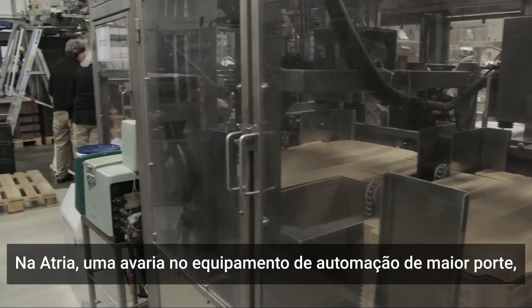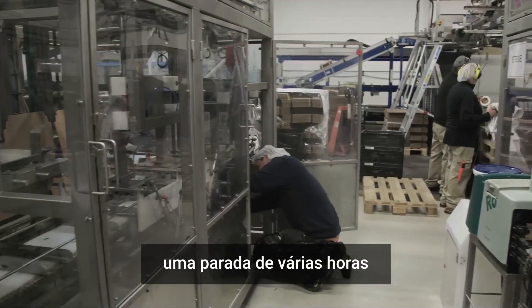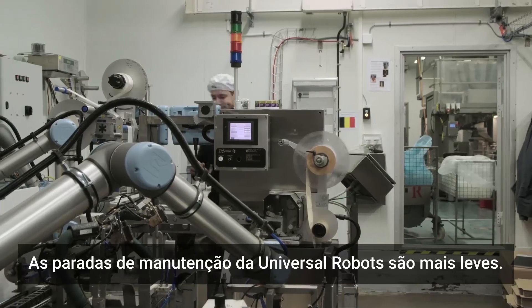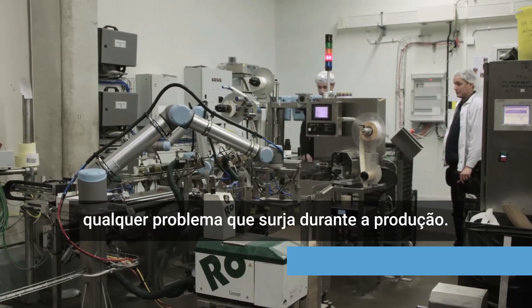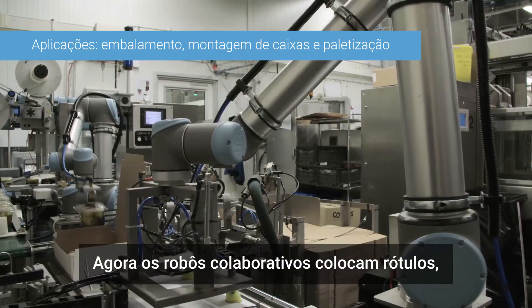If the larger automation equipment at Atria malfunctions, it often causes several hours of shutdown and requires an outside specialist to fix. Universal Robots make it easier to handle shutdowns — the downtime is minimal, and the employees are able to solve whatever problems might arise during production.